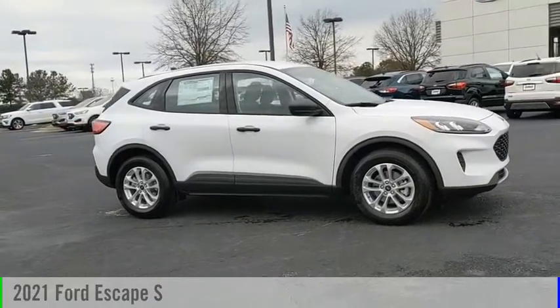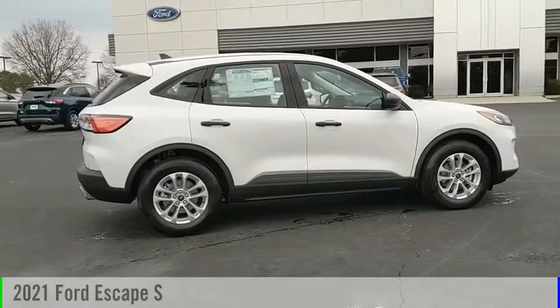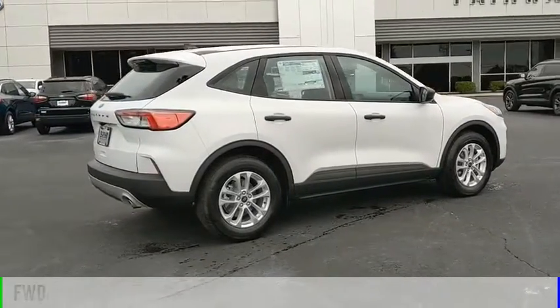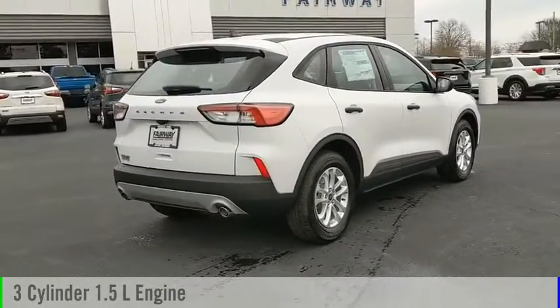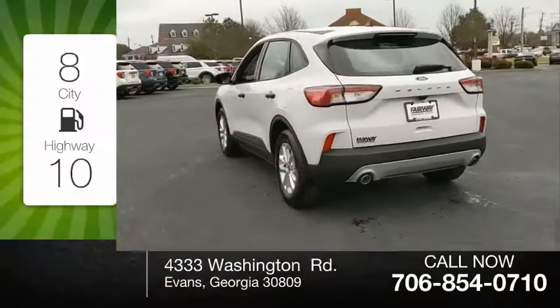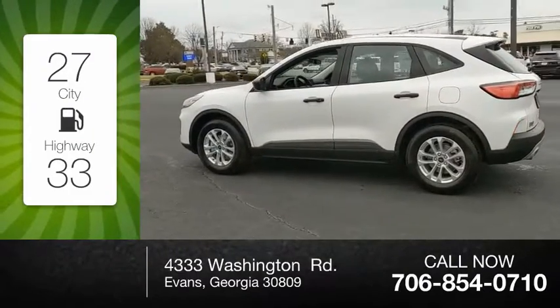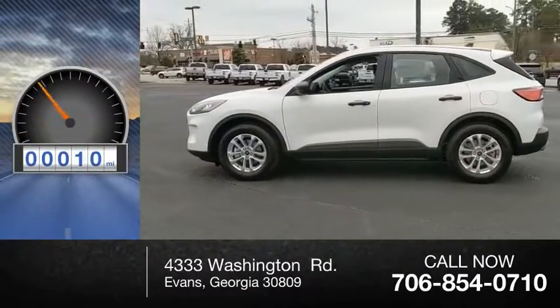Looking for the right vehicle? Check out the 2021 Escape. This vehicle is powered by a front-wheel drive, three-cylinder, 1.5-liter engine, and comes with an automatic transmission. Great fuel efficiency saves you money by requiring fewer trips to the gas station. This vehicle has less than 100 miles.